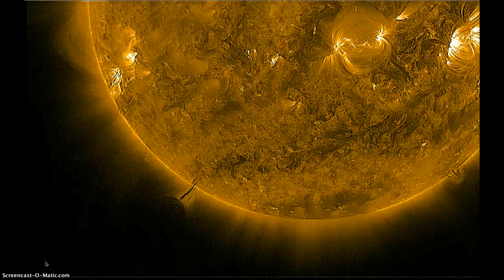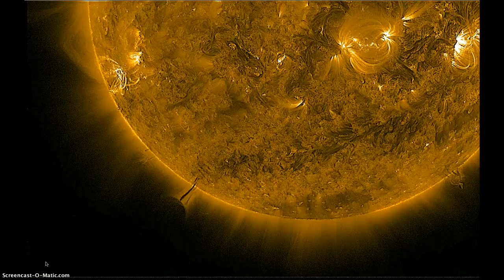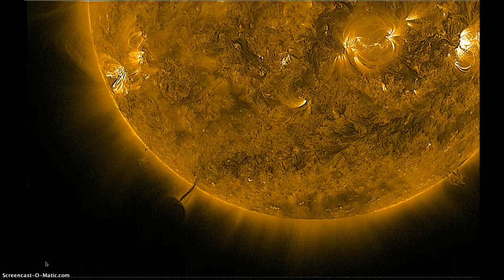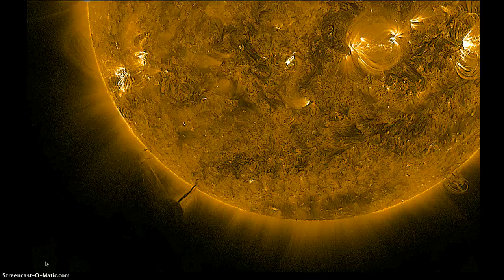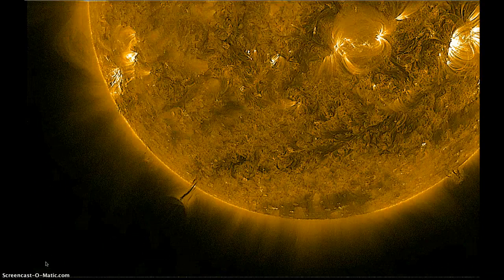Hey guys, it's a Sunday, March 11th, about 1110 Mountain Time, 2012. What I'm looking at is a JHelioviewer using the SDO AIA 171 filter on the SDO spacecraft.